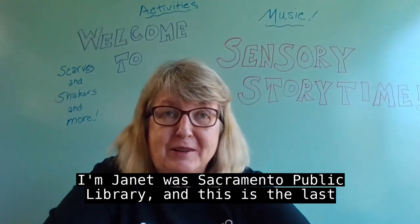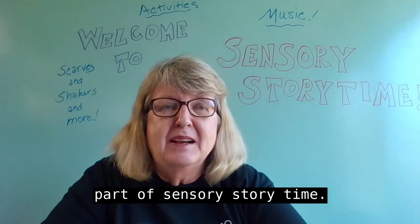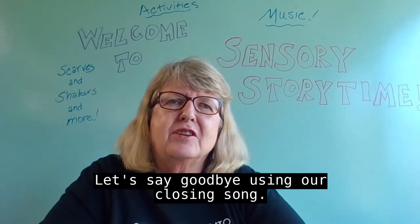Hello, I'm Janet with Sacramento Public Library and this is the last part of Sensory Storytime. Let's say goodbye using our closing song.